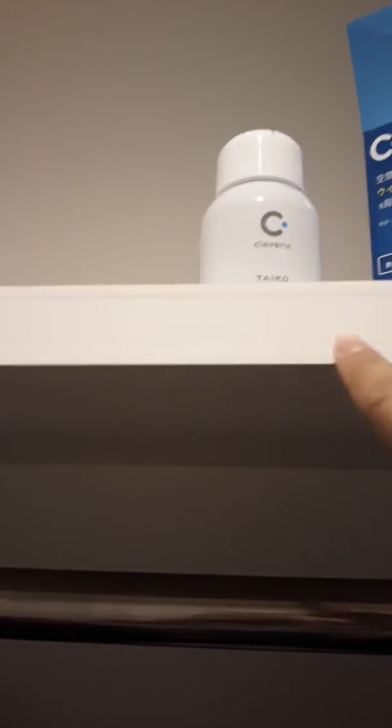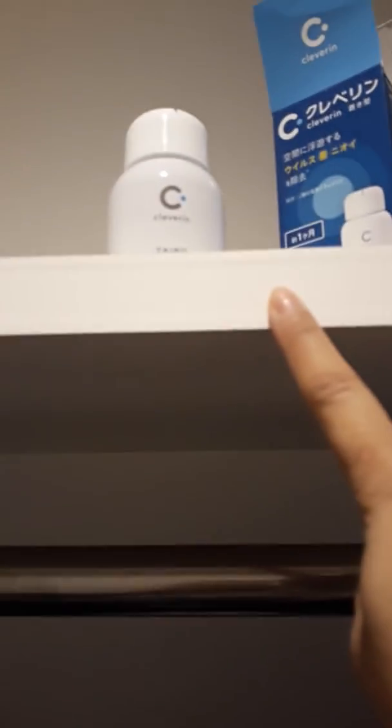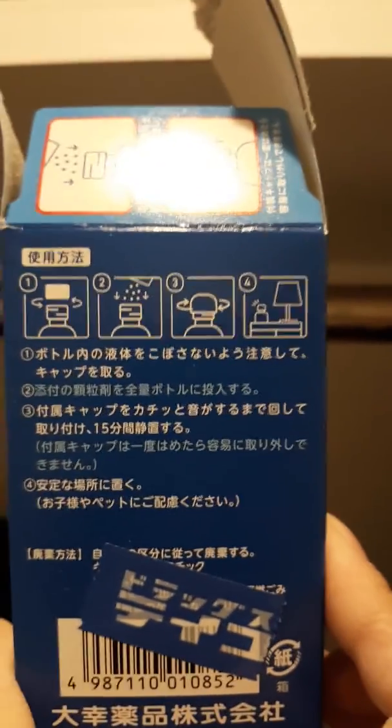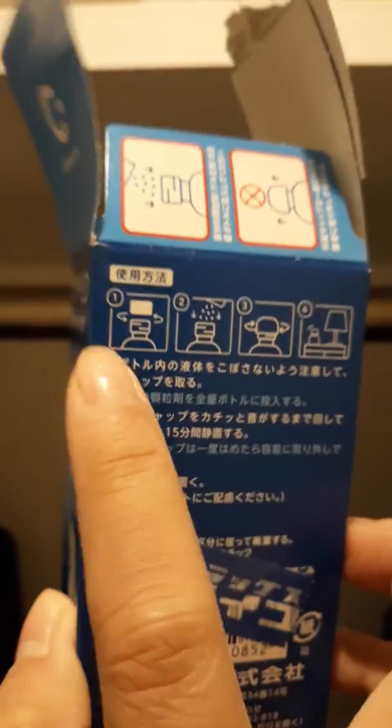They say that if we put this at the highest point of the room, it also kills viruses and bacteria. It's called Clever In. It's easy to use — there's an instruction on it and you can also find instructions on YouTube. So this is just so easy — Clever In!